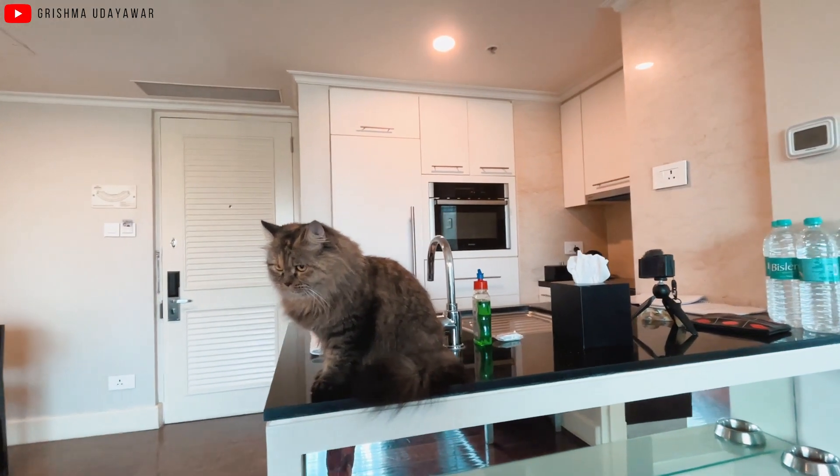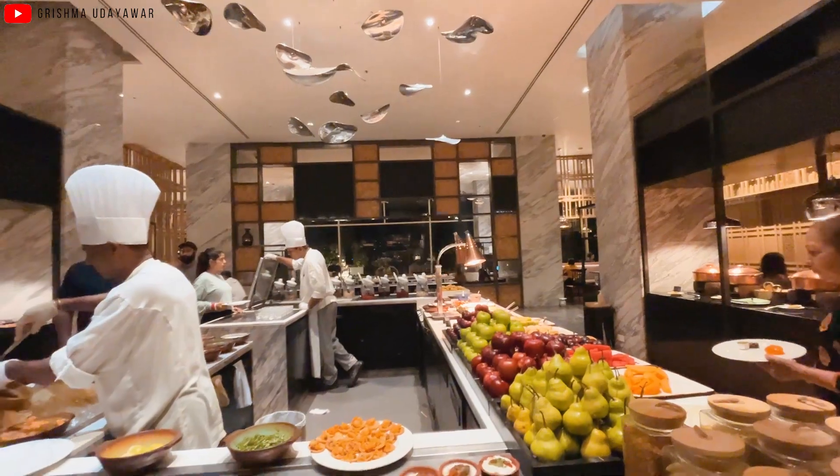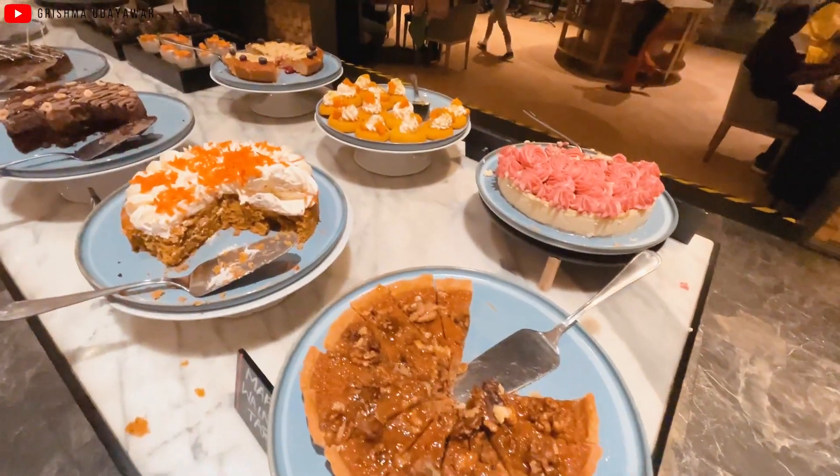This is the lake that we could see from our room. We are having buffet dinner over here, so it's inclusive in the package — a lot of variety of good items.